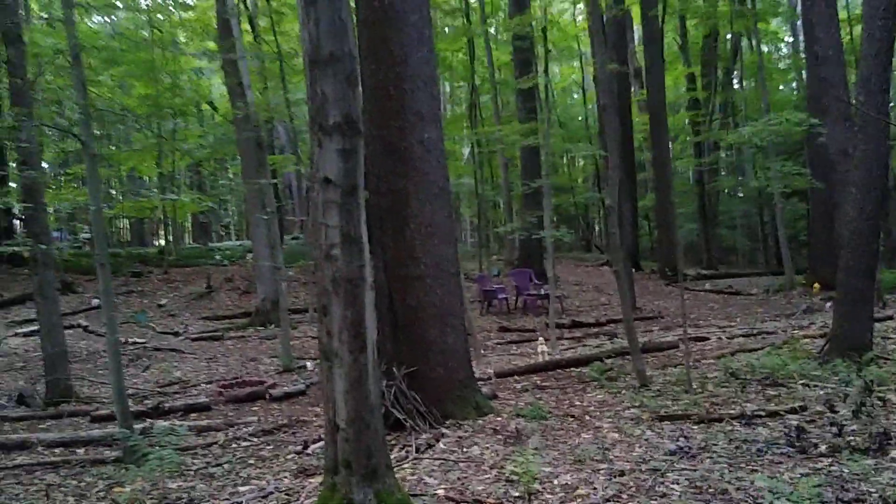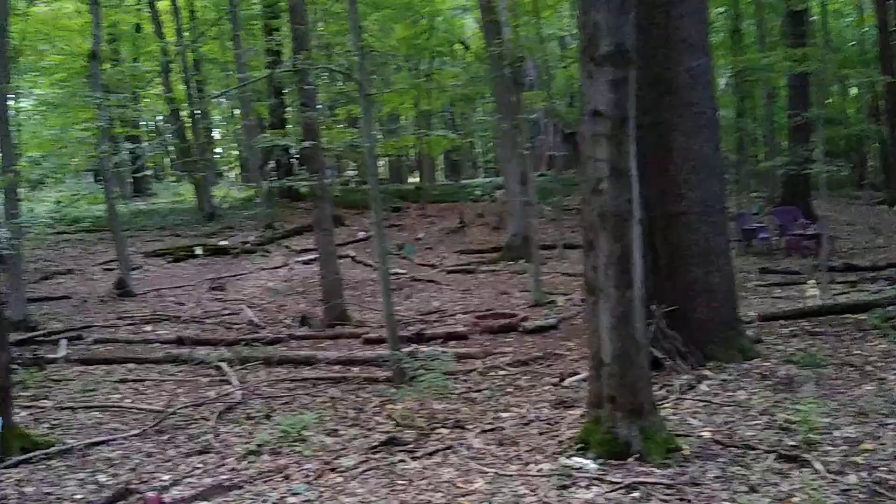Looks like we've got some branches down. I'm actually surprised the mosquitoes aren't really out — maybe it's too chilly for them. Here's a couple houses.